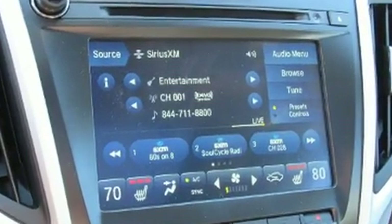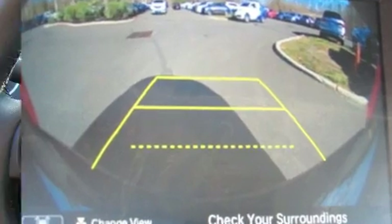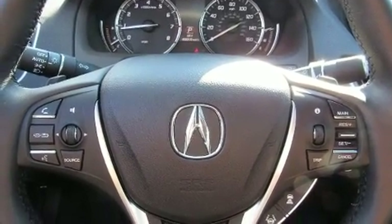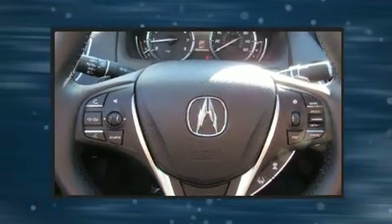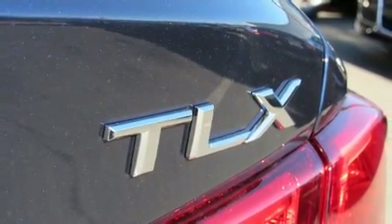Acura also prioritized safety and security by including head curtain airbags, ignition disabling, and four-wheel disc brakes with ABS. This car was designed with safety in mind, allowing you to drive with even greater assurance.